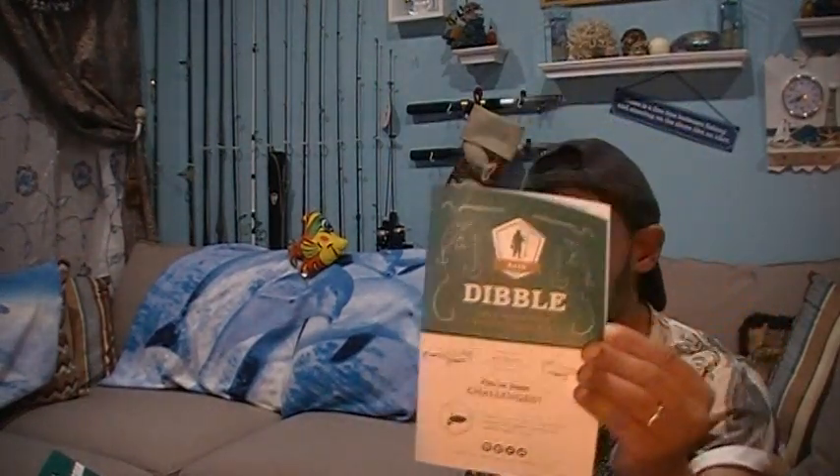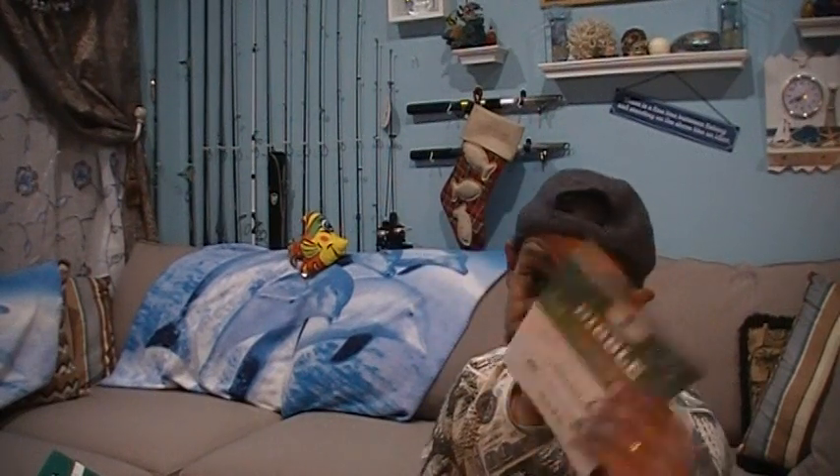We've got our Dibble Digest pamphlet — a little acronyms thing on the back, some pro tips. Today it's rod fishing: information on fiberglass versus graphite rods and how they function, and three ways to fish a chatterbait. So there's a chatterbait somewhere in here, I would assume.